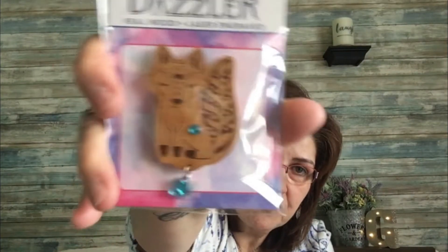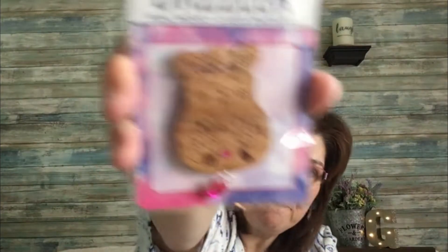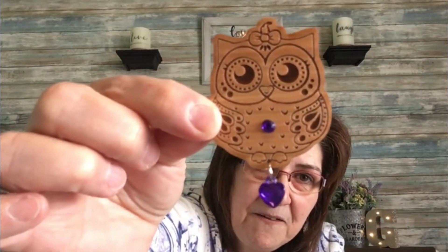Then I picked up these wooden magnets — they're called Magnetic Dazzler, made out of real wood and laser engraved. I got the fox — so cute. The little lamb. Then one that says 'Be Joyful Always.' And this owl — I took it out of the package already — looks so cute with the little magnet at the back. So sweet.